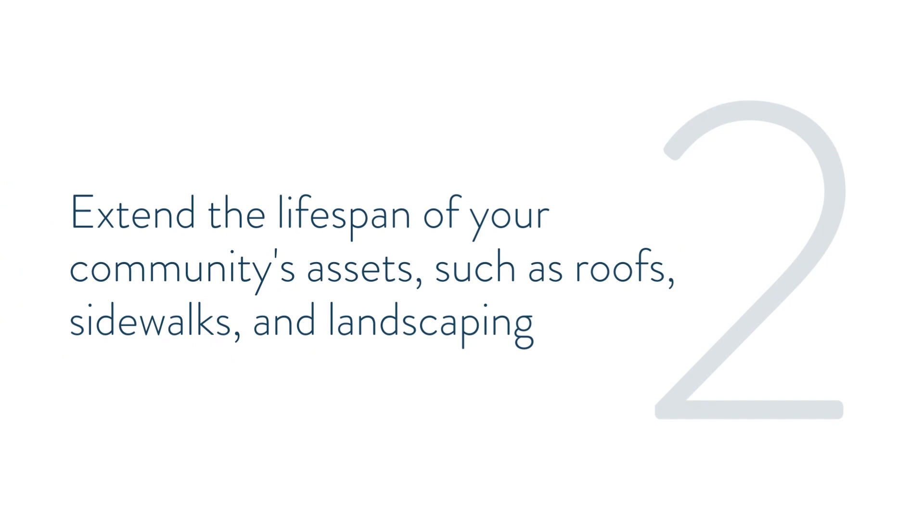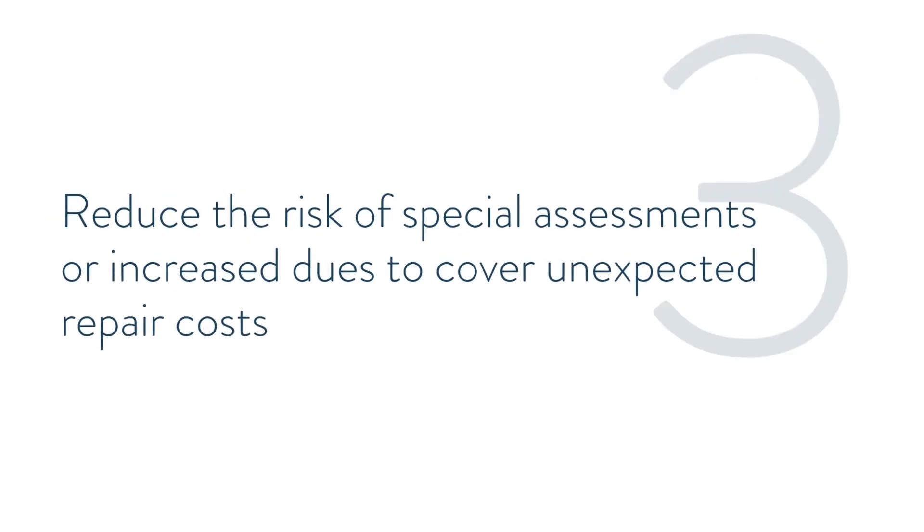You can also extend the lifespan of your community's assets, such as roofs, sidewalks, and landscaping, and reduce the risk of special assessments or increased dues to cover unexpected repair costs.